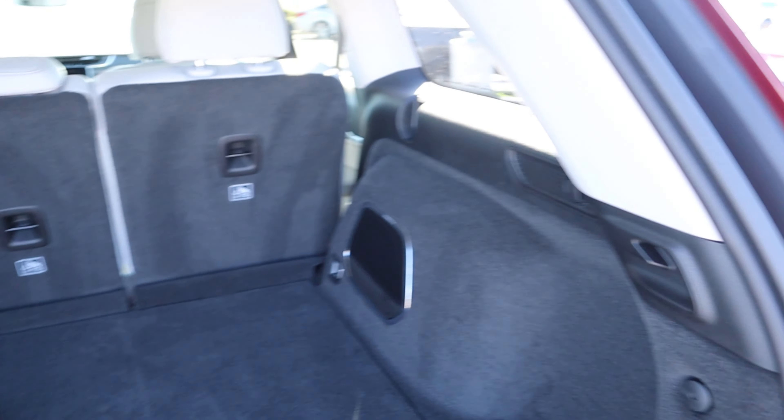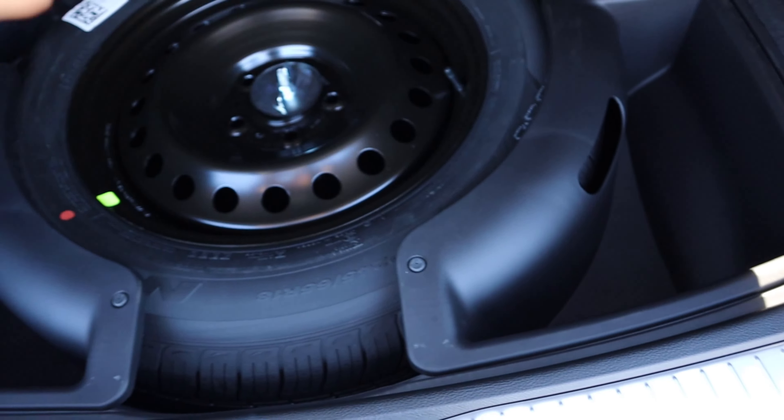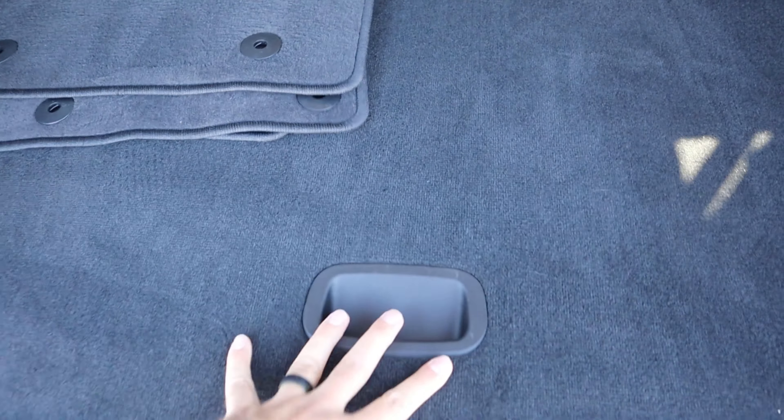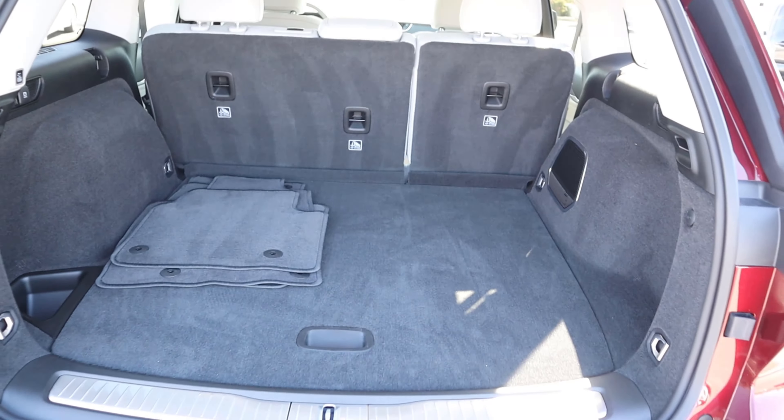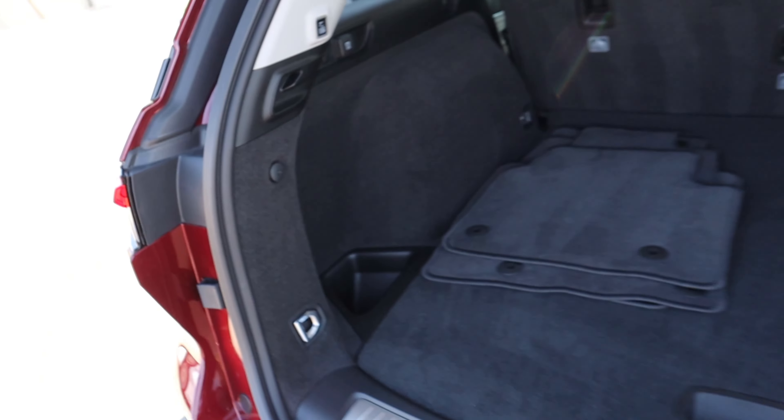Inside the rear you can see the speaker for the sound system. One of the big benefits of the Grand Cherokee is there's tons of storage space in the back — a 12-volt as well, and your spare tire underneath. It's a really spacious cargo area which makes it super practical for families.